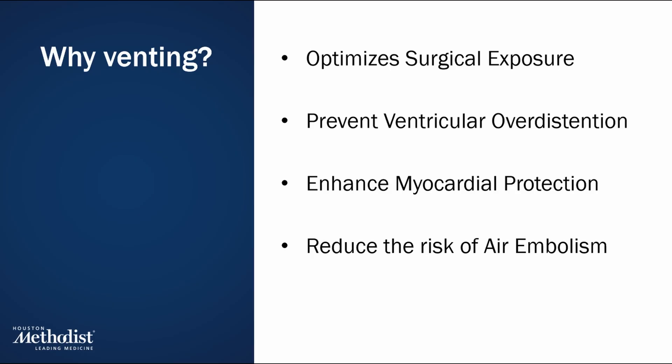By keeping the heart decompressed, venting facilitates more effective cardioplegia delivery and cooling, helping to preserve heart tissue during arrest.